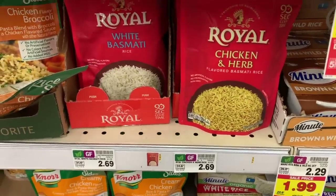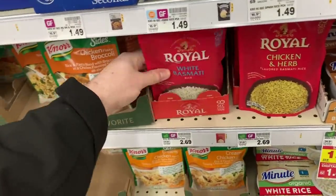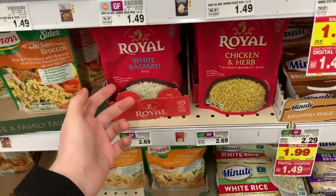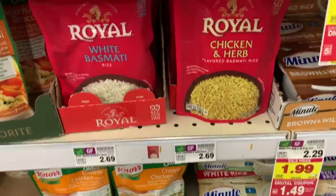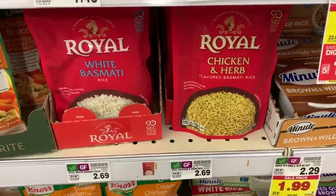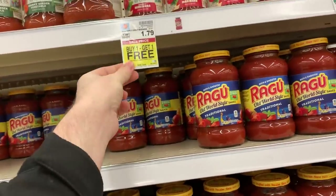Thank you to JB on YouTube for letting me know this deal is back. The Real Rice is $2.69 — it has a $1.50 Ibotta cashback and Kroger cashback put up a brand new $1.50 rebate, so these are a $0.31 money maker each with a limit of five.